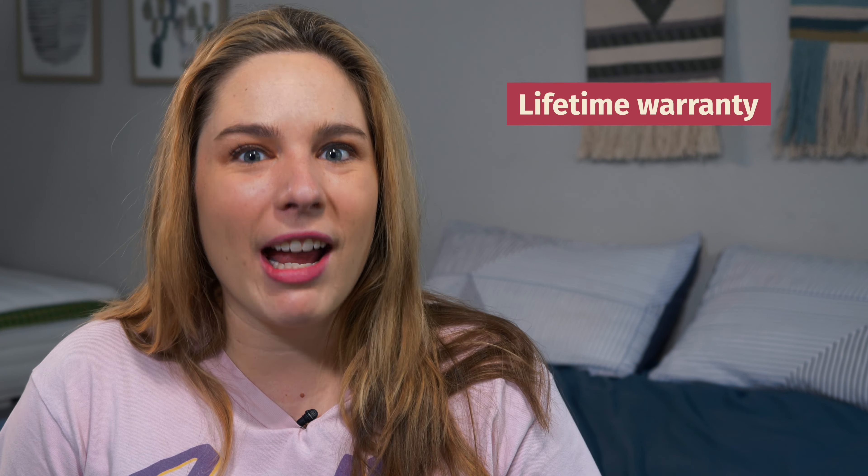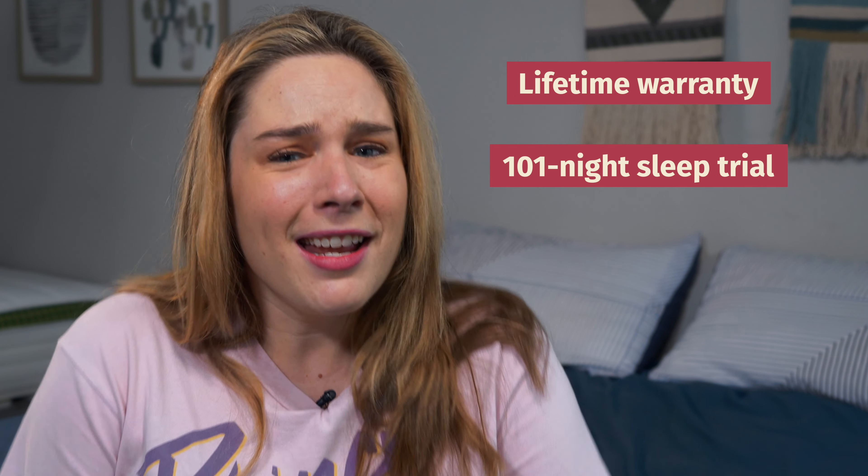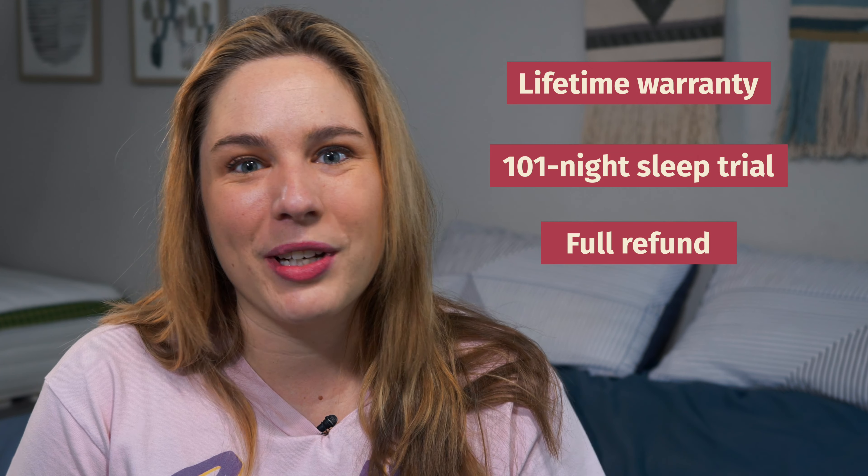First things first, let's talk about Puffy's company policies. All of their beds are backed by a lifetime warranty. Plus, you get a 101-night sleep trial period. If you decide during that time that it's not for you, don't worry about it — you can return it and get a full refund.